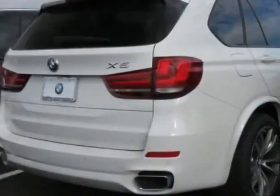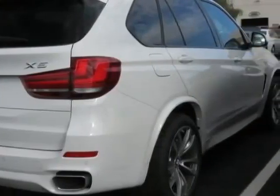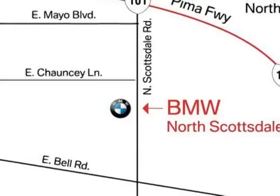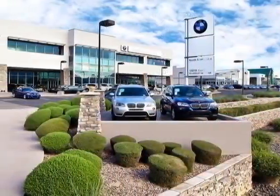This vehicle gets an estimated 19 miles per gallon in the city and an estimated 27 on the highway. This X5 boasts a 3.0 liter engine.